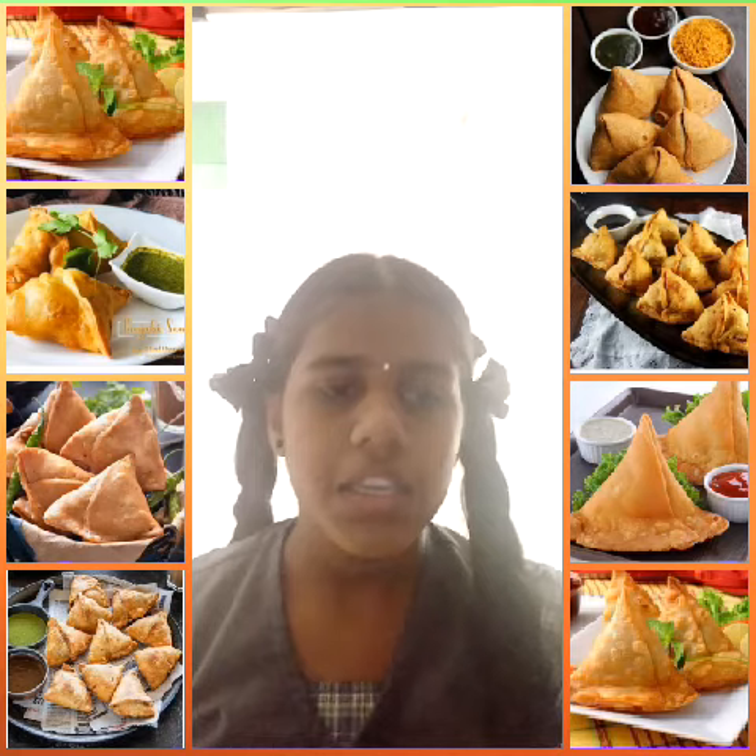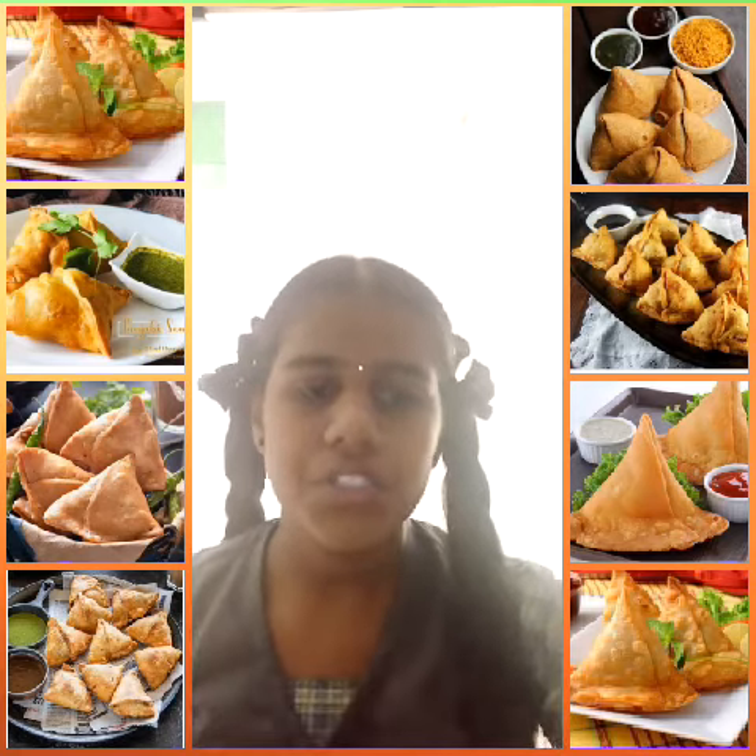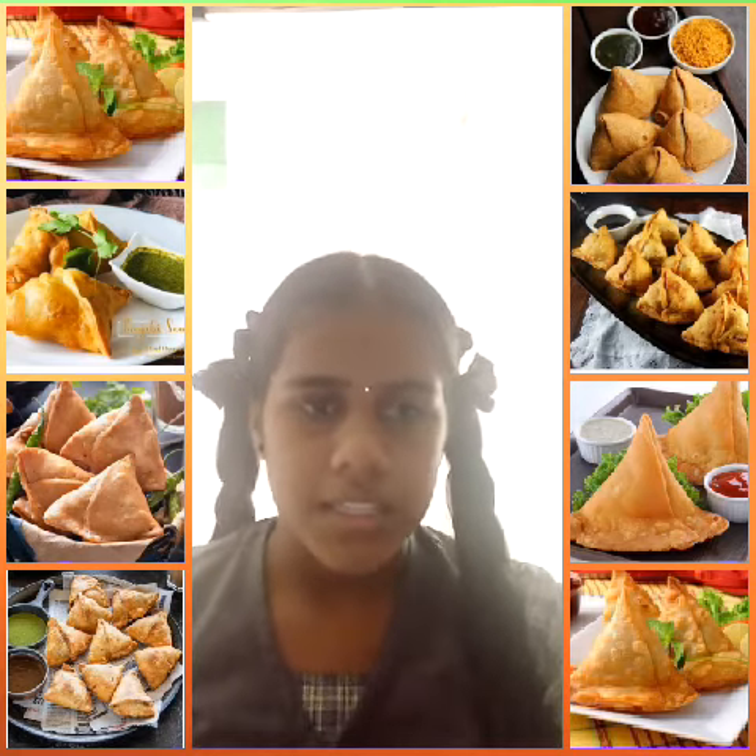The main ingredients are flour, vegetables, potato, onion, pea, spice, chili, pepper, cheese, meats and others.